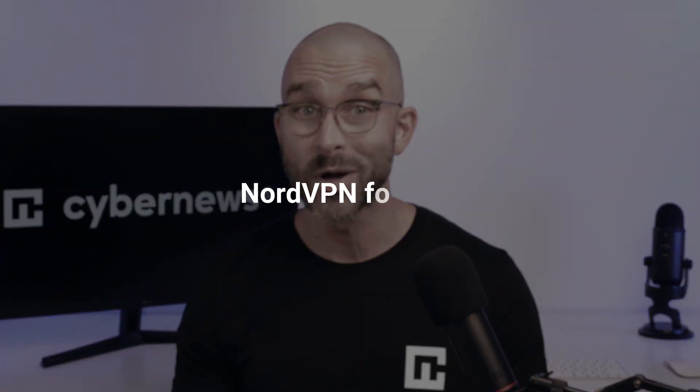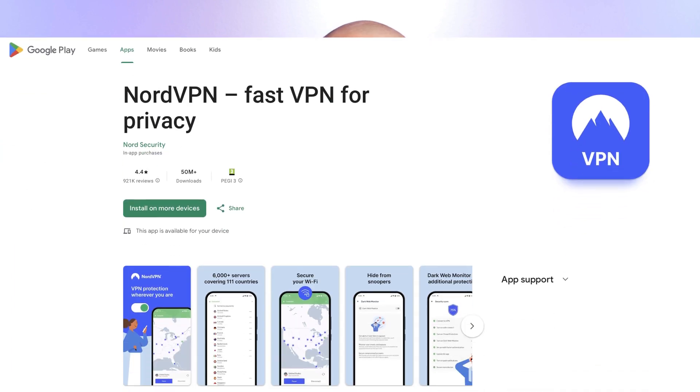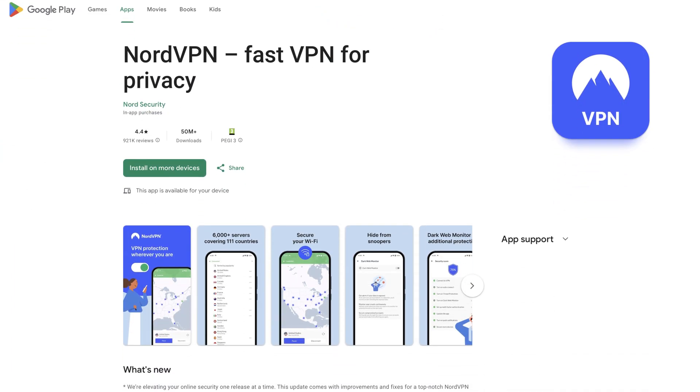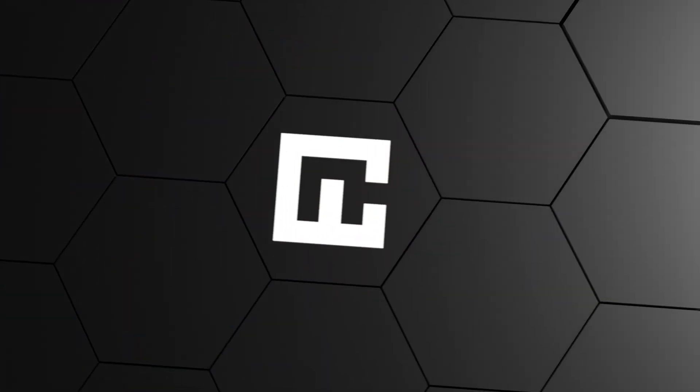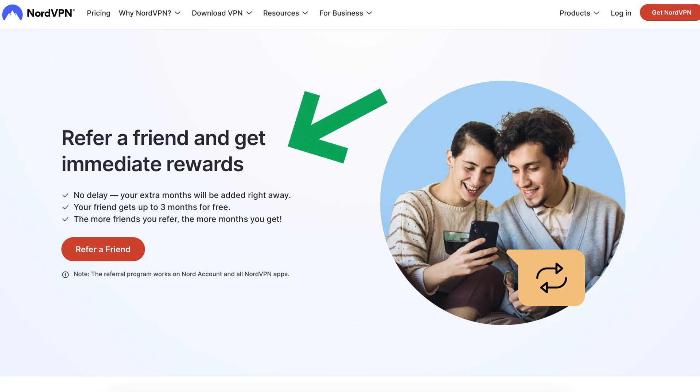NordVPN doesn't have a free version, but there are ways to try it for free. First, you can get a free trial with an Android device in the Google Play Store. Once you activate it, NordVPN allows you to use the free trial for a full week at no cost on all your other devices too. If a week isn't enough, you can extend your access for an additional 30 days by making an initial payment, giving you a month to enjoy premium features while still being eligible for a refund. NordVPN also offers a refer-a-friend program to maximize free usage.